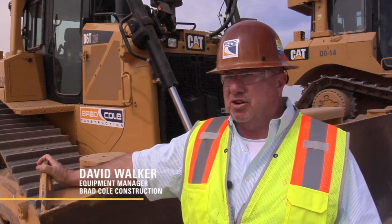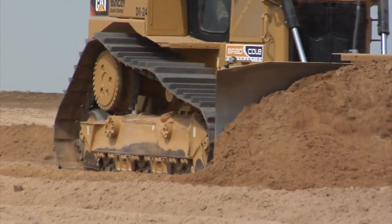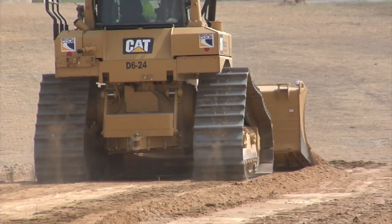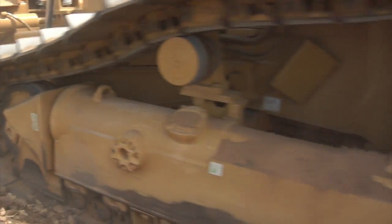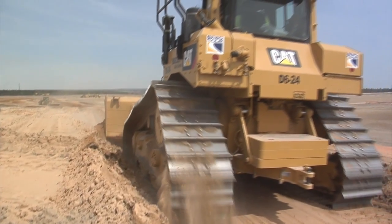I went to the demo. I asked our salesman, I said, where's this tractor going when it leaves here? He said, we're probably taking it back to the dealership. I said, I've got a low boy on the way — it's going straight to our job. We have several D6Ts. We found that they are a stronger machine. It does so much more, so much faster.